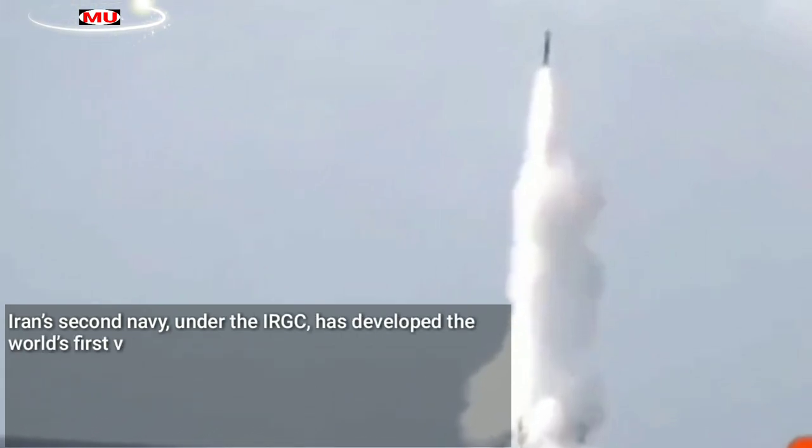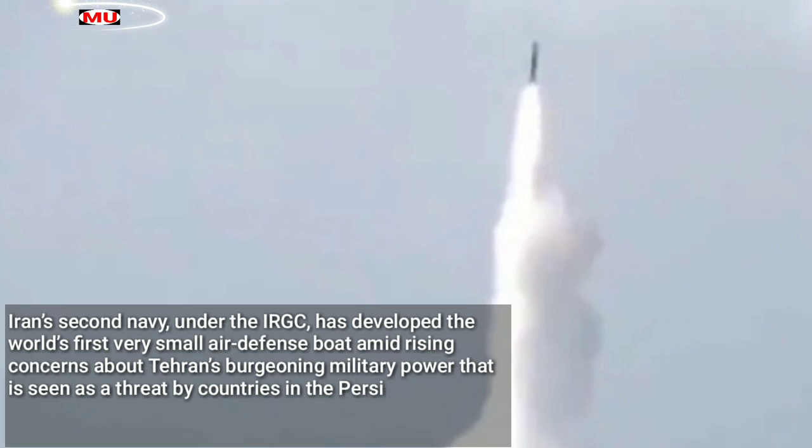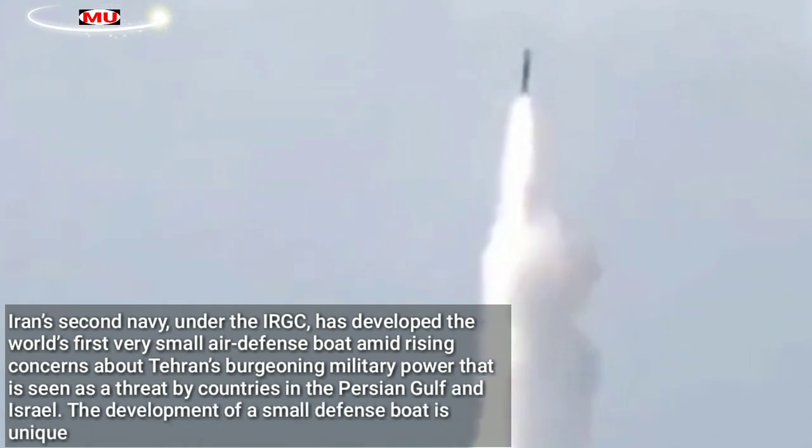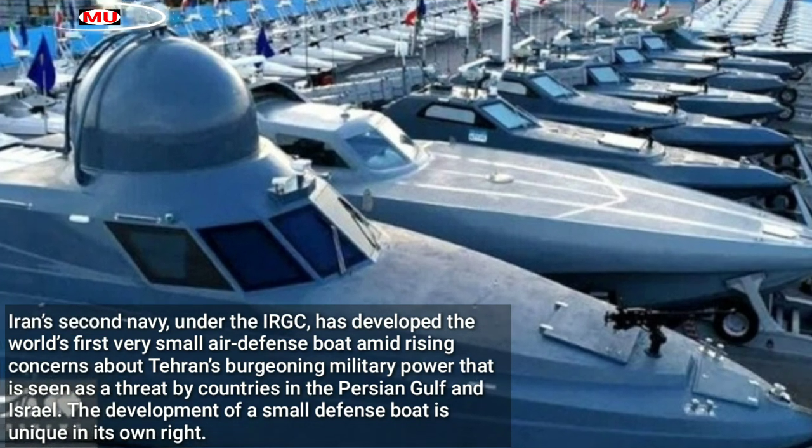Iran's Second Navy, under the IRGC, has developed the world's first very small air defense boat amid rising concerns about Tehran's burgeoning military power, which is seen as a threat by countries in the Persian Gulf and Israel.